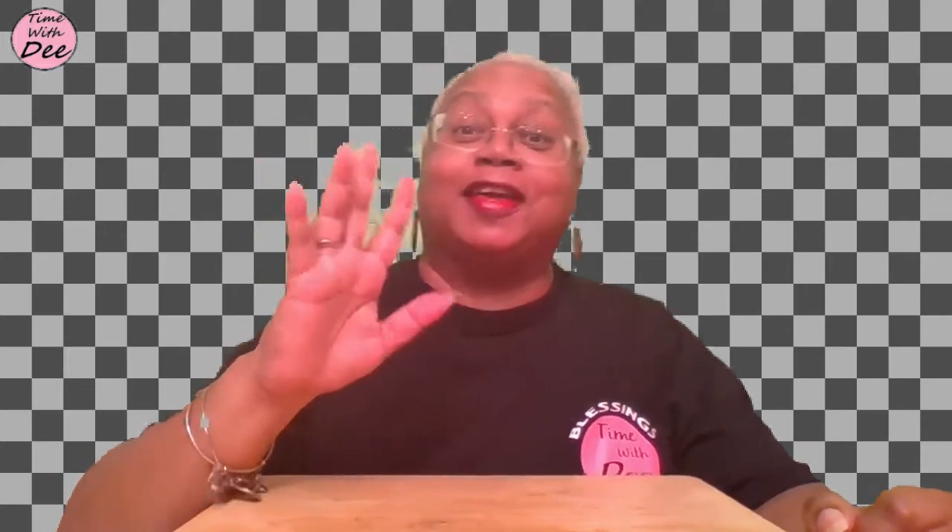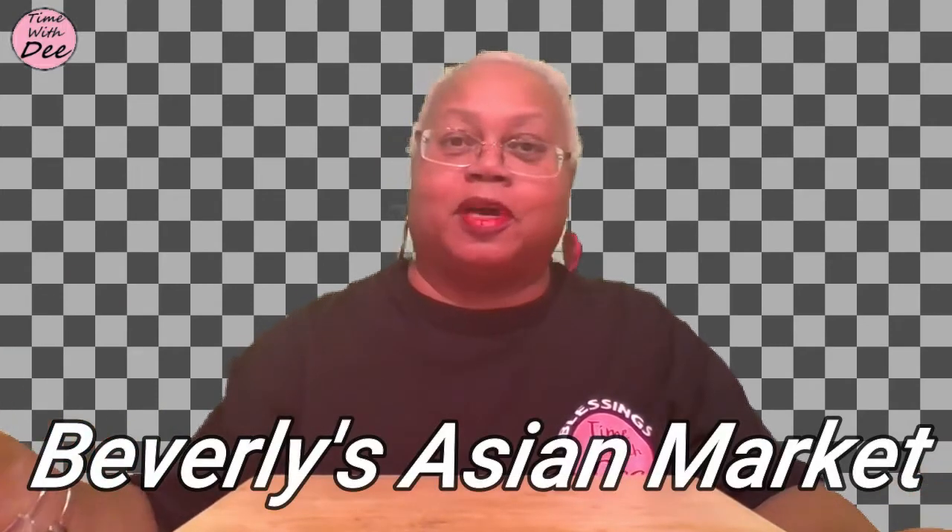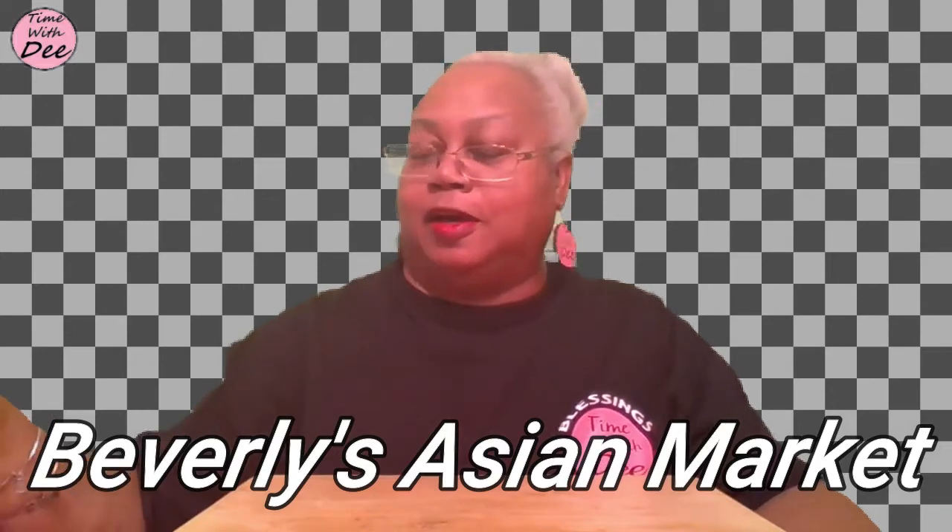Hello, thank you guys for stopping by. This is Time With D, I'm D. Thank you guys for really showing up, I really appreciate that. I just wanted to show you guys a couple things I got from our local Asian market — I forget the name of it, but next time I'll let you guys know. I just picked up a couple things and I'm going to be using them to do different things.